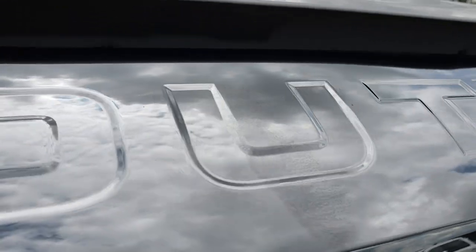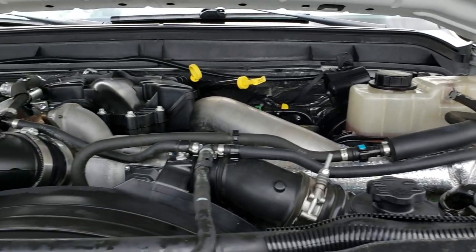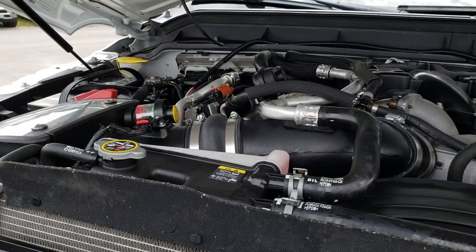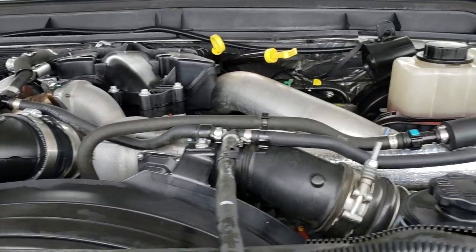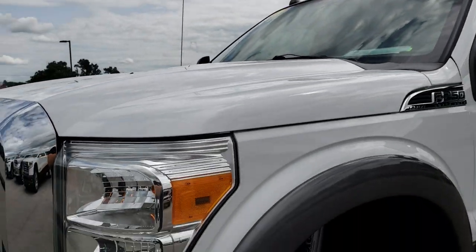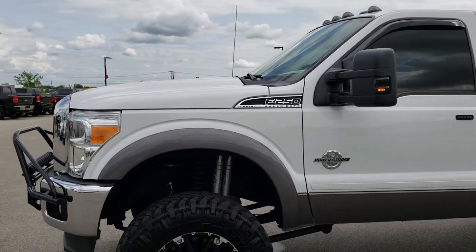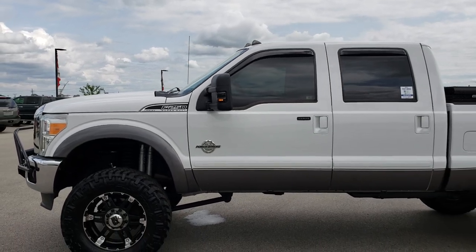Under the hood we have the 6.7 liter Power Stroke diesel. The engine bay is very clean and runs very smooth. This truck has been fully safety inspected by our service shop. It has a fresh oil and filter change — all the fluids have been checked and topped off. The vehicle has been gone through 100% and is 100% ready to go.